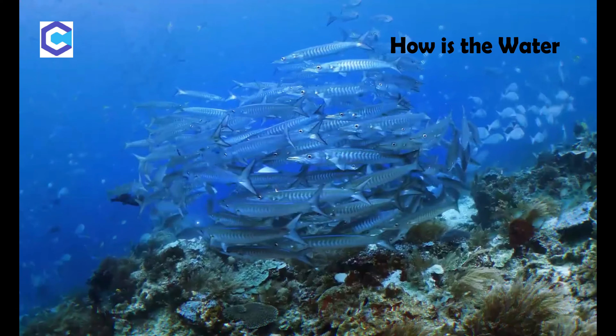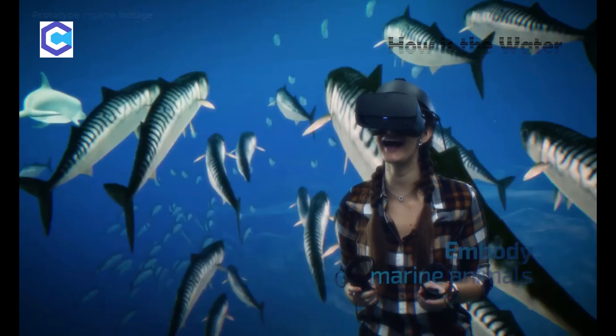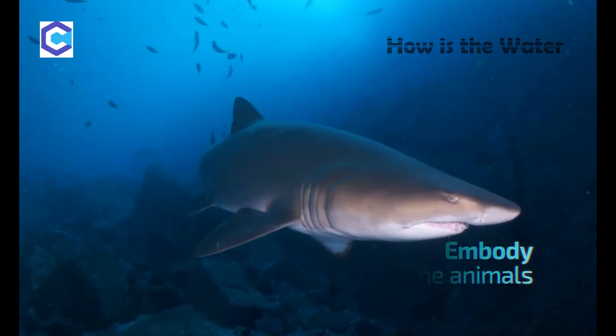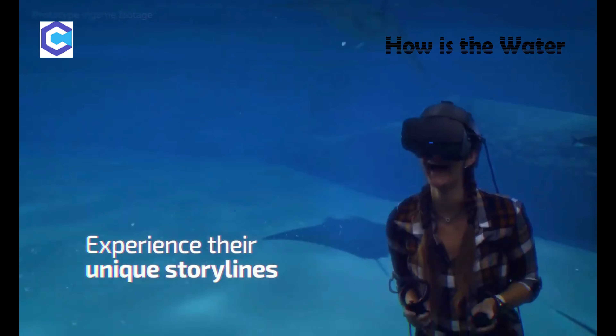There are so many people that never get the chance to experience all the incredible life in the ocean, but everybody should get this opportunity. In How is the Water, you become a dolphin, or even a shark, to explore the ocean as a local — no matter where you are, even from the comfort of your home.